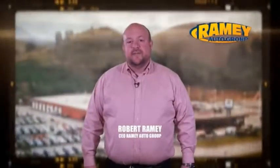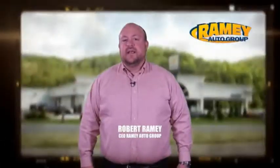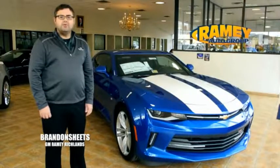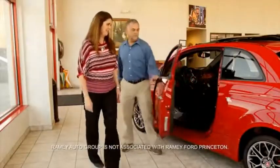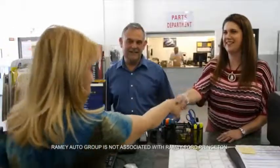The Ramey family of dealerships has created a tradition of honest dealing and great customer service. With every car deal, we gain a family member, and we work hard to keep our work and our customers for generations. From your first car to your retirement, the Ramey family will make sure you're treated fair and taken care of throughout life's journey.